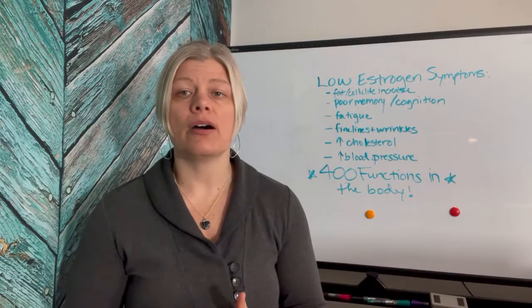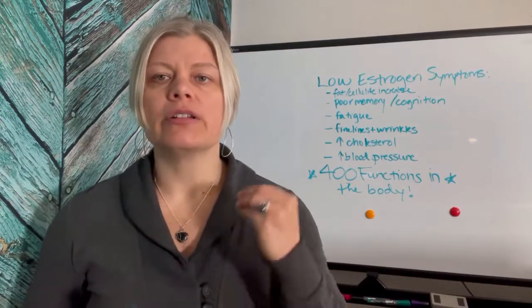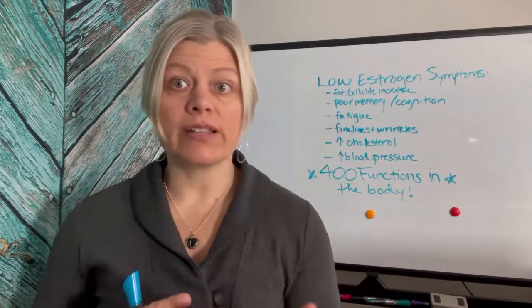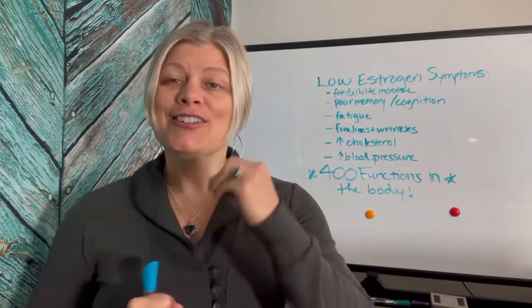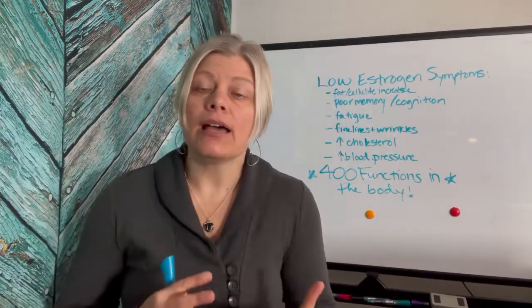What can you do to correct low estrogen? You want to boost your estradiol in particular. You can do that with bioidentical hormones, which are the strongest and most effective approach — and of course you want to test and stay on top of all of that. You can also use herbs like black cohosh, red clover, and a combination of flax, chia, and pumpkin seeds.